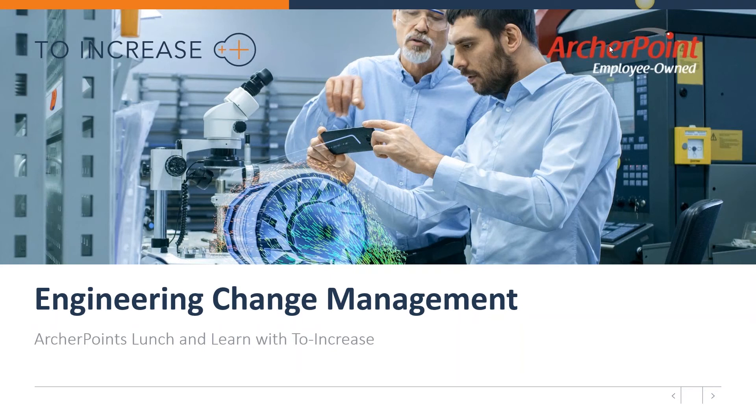In today's webinar, Rohir will discuss how to effectively capture feedback and change requests in a thorough and controlled way to ensure they are addressed properly, which equates to happier customers who know you listen. Rohir, the floor is yours.